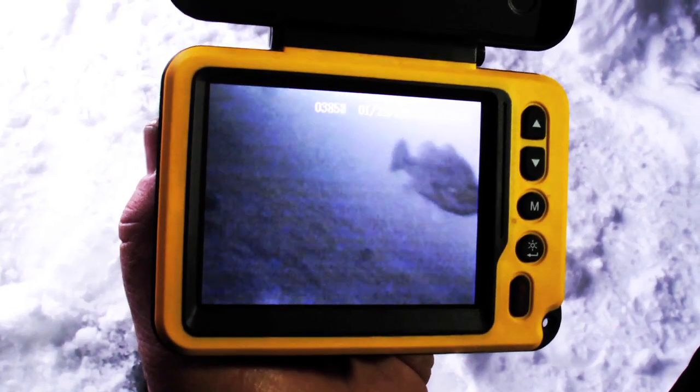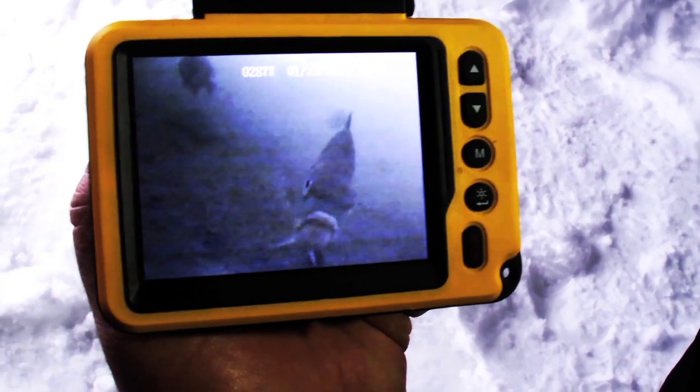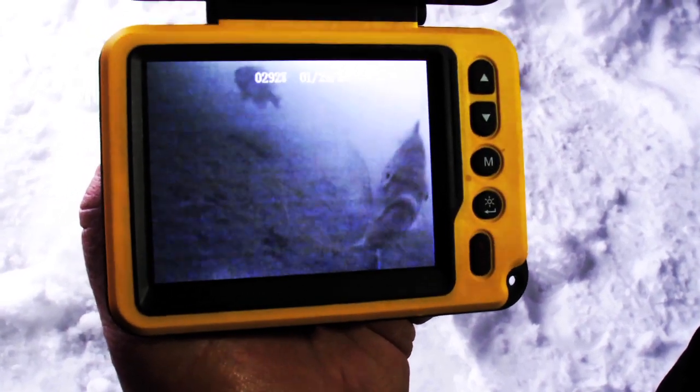Look at the gills here. There's a bass swimming through right there. They're just coming right into the camera — definitely interested in it with this smaller camera lens. They're not afraid of it; they're actually attracted to it.